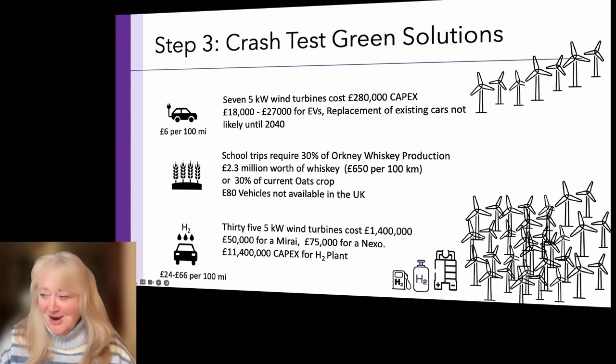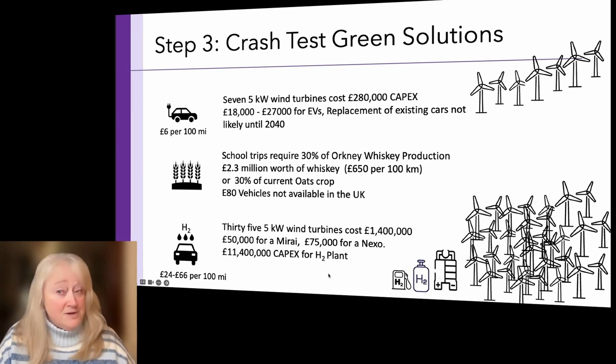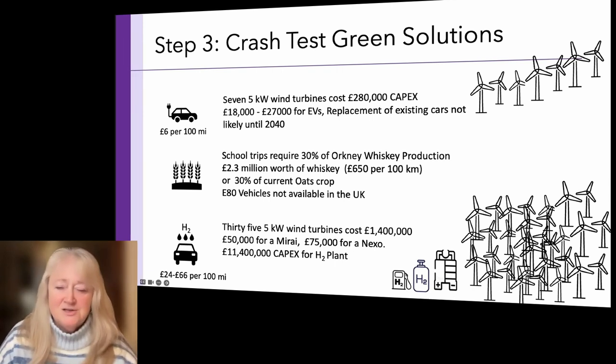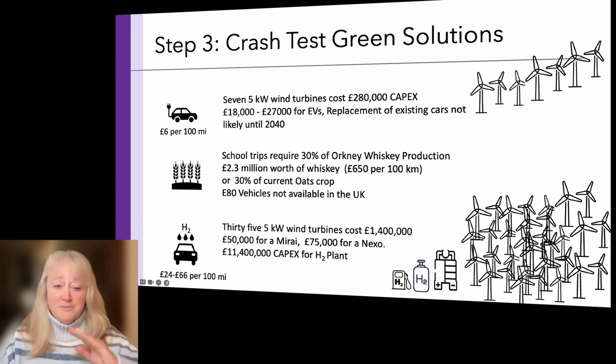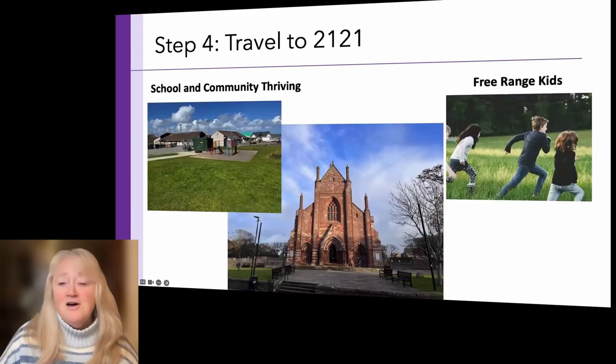Hydrogen: it would take 35 five-kilowatt wind turbines — five times what straight electricity and battery would require. The Toyota Mirai and Hyundai Nexo are three times more expensive than electric vehicles, and the cost of hydrogen generation, storage, and dispensing plant blows out completely. It's still years away. Hydrogen did not satisfy our crash test — parked by the side of the road.